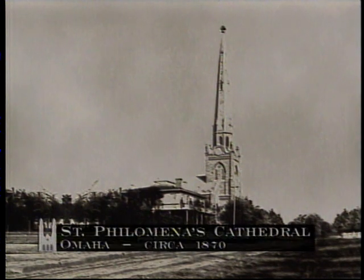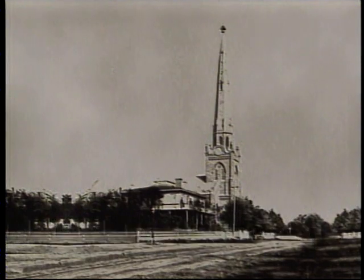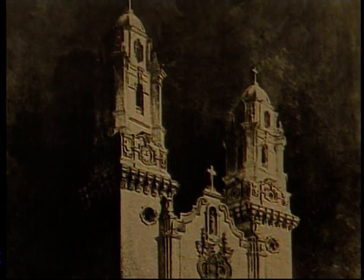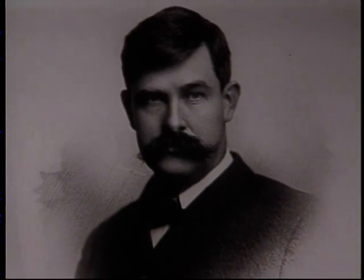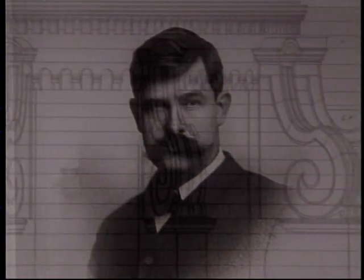Most American cathedrals of the 19th century imitated the Gothic style of European cathedrals. Kimball chose Spanish Renaissance Revival for the St. Cecilia's design. Spanish Renaissance is more massive and fortress-like; inside, it is brighter and more optimistic. Gothic architecture is known for its tall, slender arches and dark interiors. Kimball reportedly felt that the Spanish style was an appropriate choice given the history of the region. In his heart, he was also fascinated with the style and wanted to do something different — not just another knockoff of a Gothic cathedral.